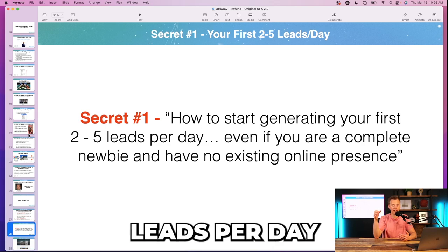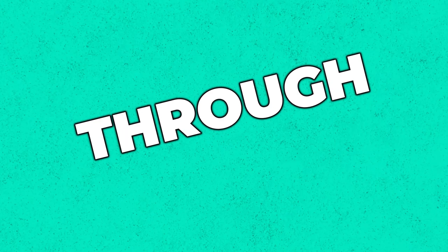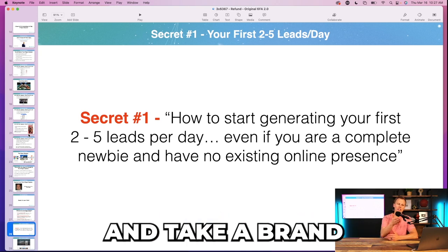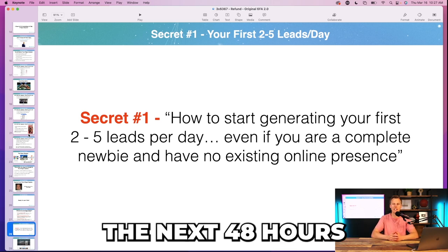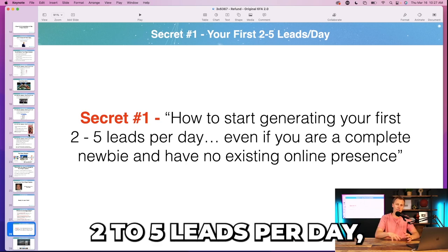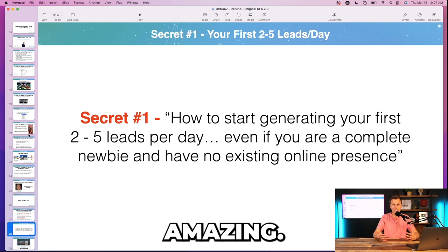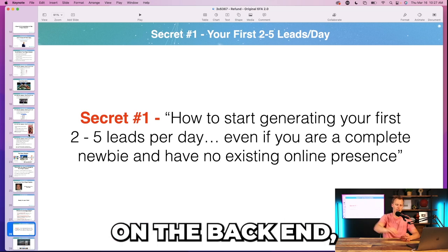We would generate significantly more than two to five leads per day for most clients, but you don't want to make an unbelievable promise. One of my first clients got 53 leads in the first 48 hours, but if I say that to a brand new agent who's never gotten a lead before, they'll think 'that's total BS.' Two to five leads per day is believable — if I could get even one or two leads a day that would be amazing. Under-promise, over-deliver on the back end — that's how you keep happy clients.